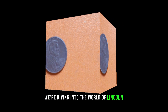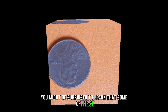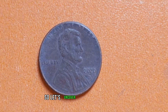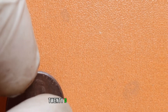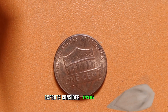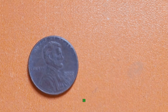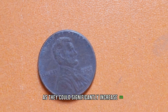We're diving into the world of Lincoln pennies, specifically the 2020-D edition. You might be surprised to learn that some of these seemingly ordinary coins could be hiding significant value. So let's uncover the hidden treasures together. You might be wondering what makes the 2020-D Lincoln penny so special. Well, it all comes down to rarity and condition. While millions of these pennies were minted, not all of them are created equal. Experts consider factors like minting errors, the condition of the coin, and its rarity in determining its value. So keep an eye out for any abnormalities or imperfections, as they could significantly increase its worth.